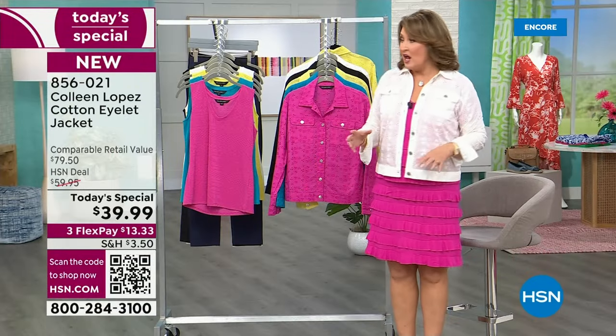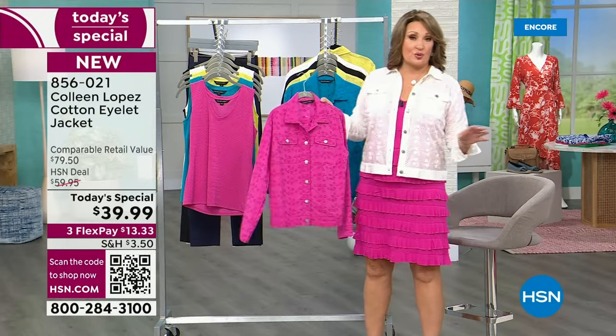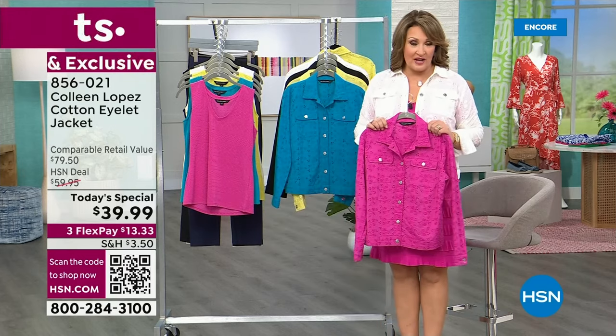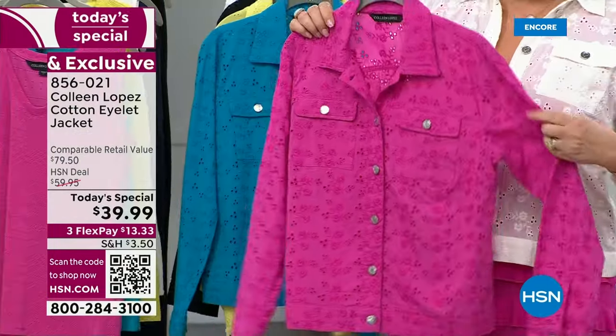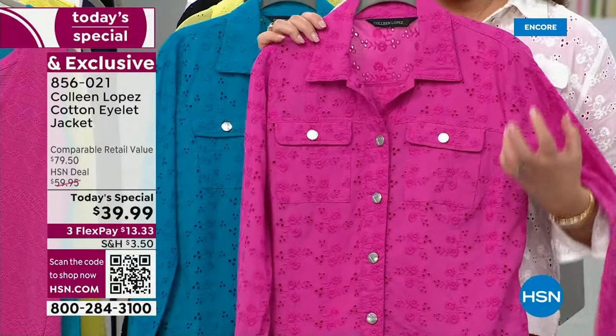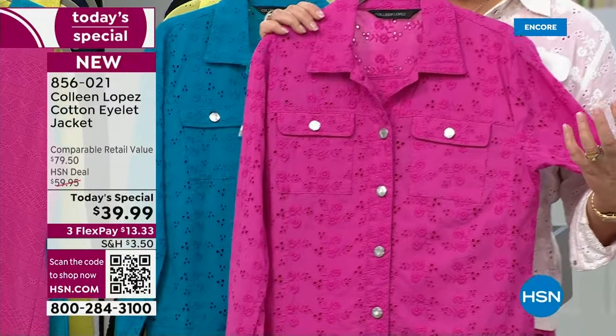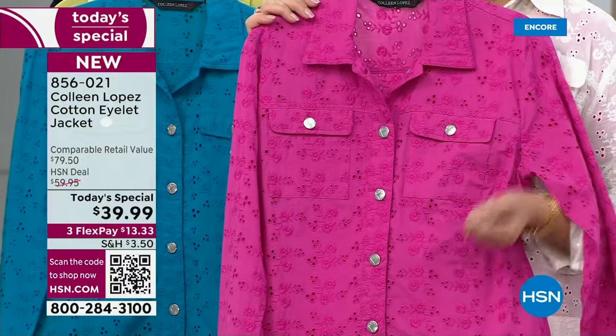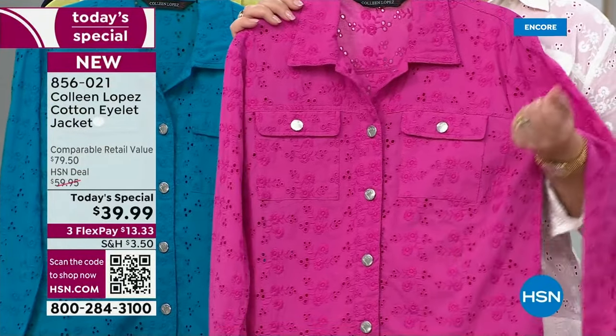We're saying true to size on the fit unless you want it extra roomy — then you could go up a size. This is the fuchsia color. If you're looking to add something bright, happy, and vibrant to your wardrobe, this is so beautiful. I love it with neutrals, with white, and it looks amazing with black and gorgeous with navy.